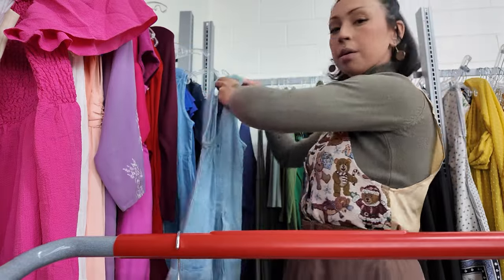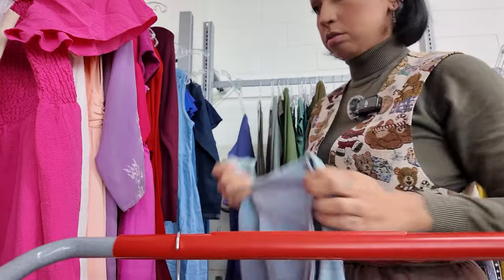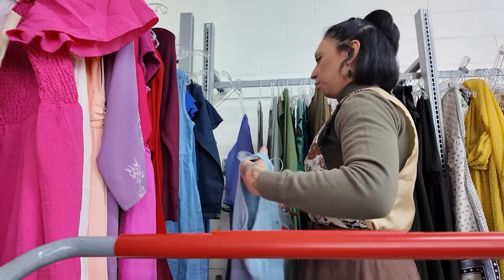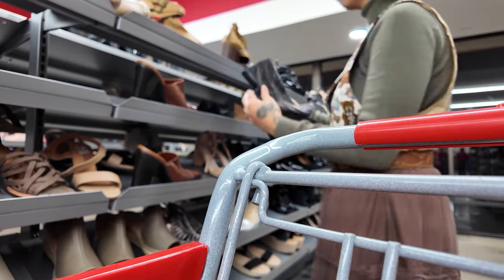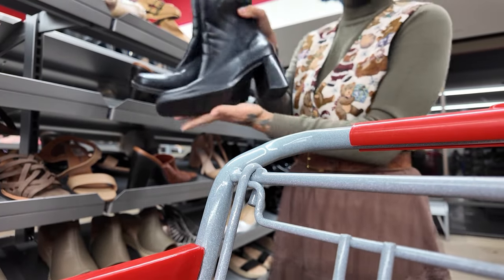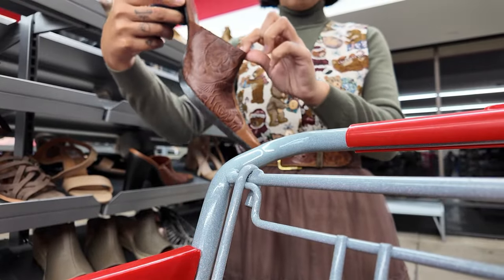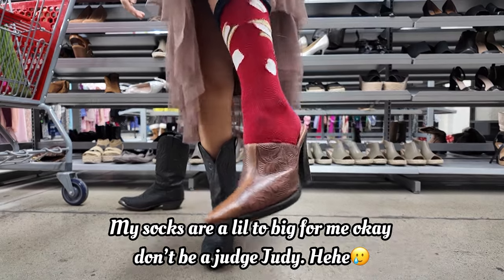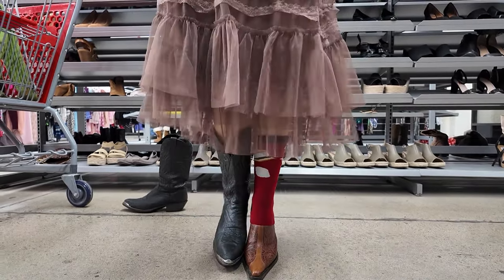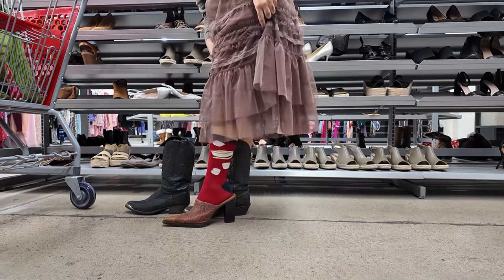I love that. It has little ties in the pockets. It's by the brand No Excuses, but it's a little too plain for me. I'm going to leave it behind.